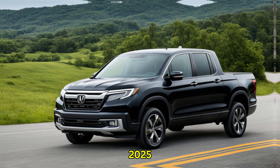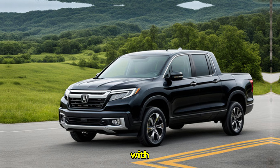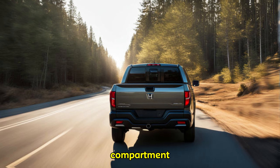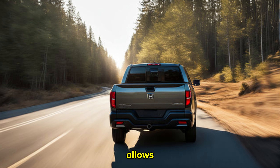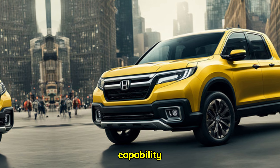The 2025 model continues this tradition with a clever design that offers exceptional versatility. The in-bed trunk provides a secure and weatherproof storage compartment, while the dual-action tailgate allows for multiple opening configurations.